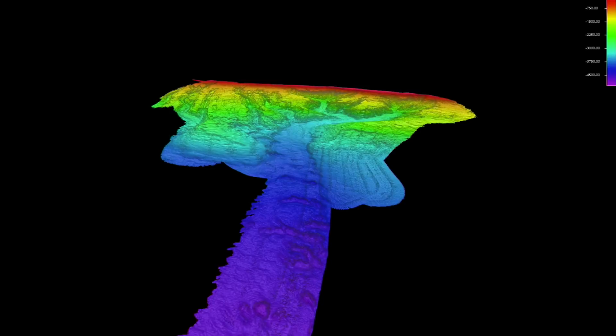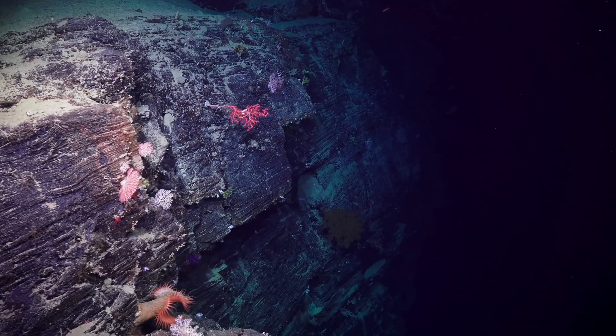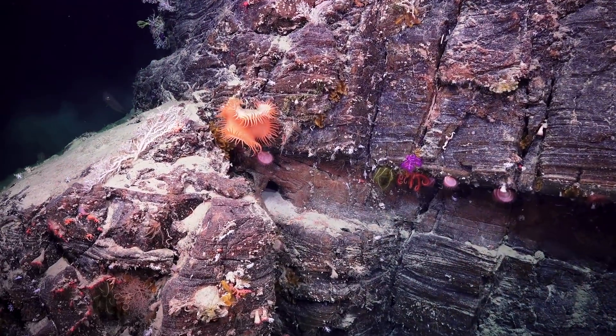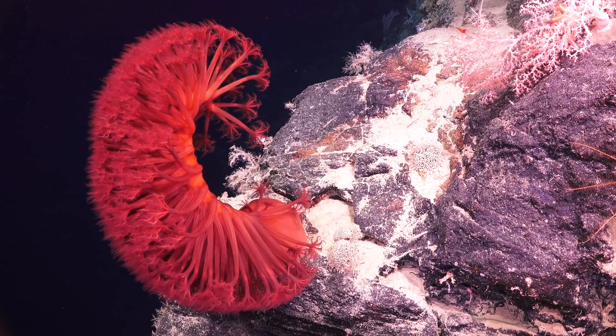It's very exciting when you start mapping and seeing step by step the landscape that is becoming real. What you are finding here is something that is comparable to the Grand Canyon, even bigger. We have seen things no one has ever seen before. New species and ancient stories are emerging from this two-week expedition.